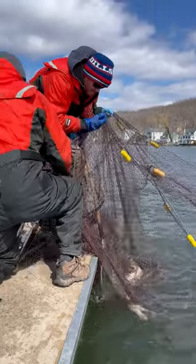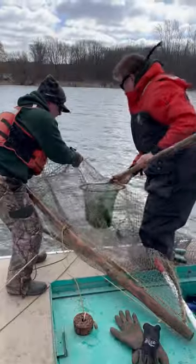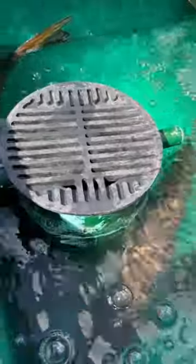We'll set three nets throughout the lake over the course of nine nights. The following morning we'll come back, scoop all the fish that are in the net, and place them in a tank on the boat.